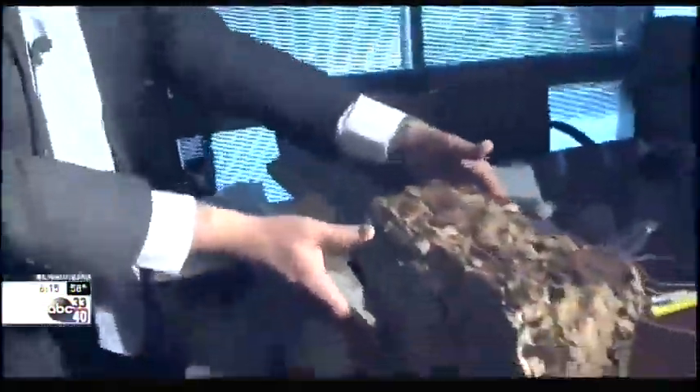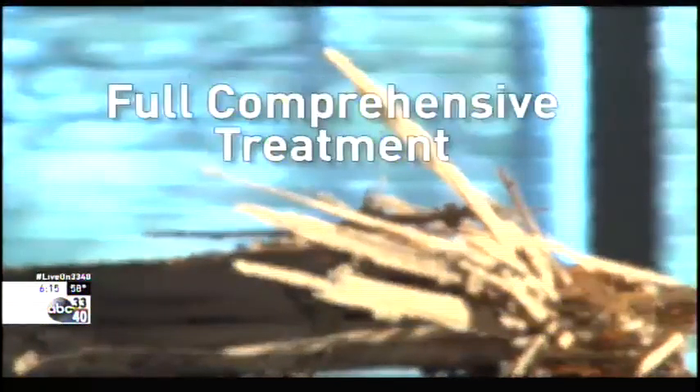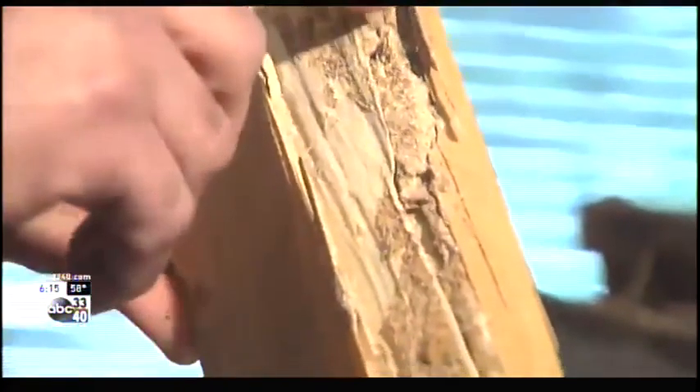Attorney Tom Campbell specializes in termite lawsuits. He says pay close attention to your policy — you want to see that it says in there that it pays for retreatment and repair. He adds it should say full comprehensive treatment, not defined treatment, and if the chemicals are applied and reapplied as needed, you shouldn't have to worry.